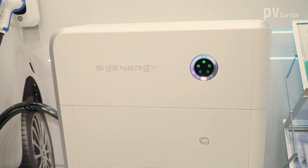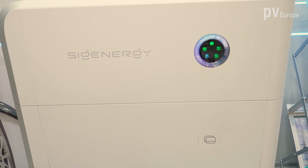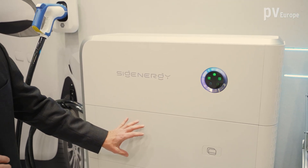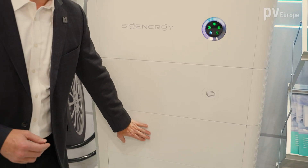Rob, which innovation did you bring to the trade fair this year? I will quickly introduce Cygenergy and our product. This is CygenStore — it is the world's first 5-in-1 home energy system in the industry. It incorporates a PV inverter, a battery PCS, an EV DC bi-directional charger, an EMS system, as well as battery modules. We have designed this system for ultra-fast installation, safety, and intelligence.